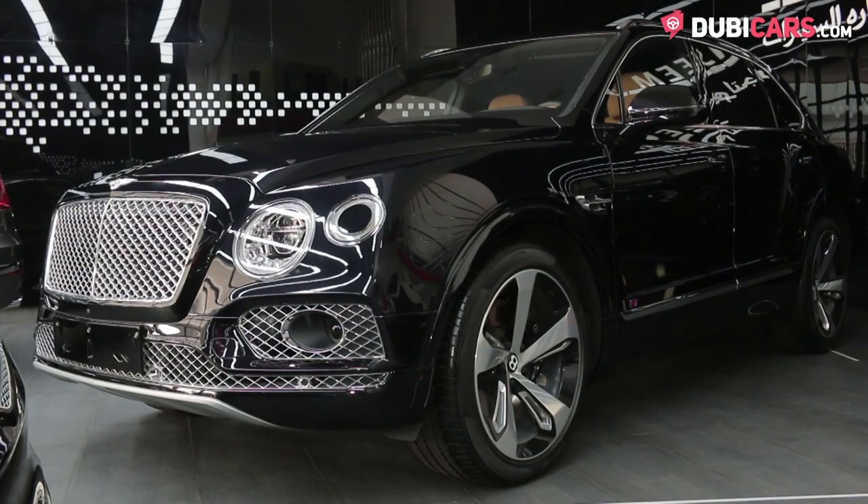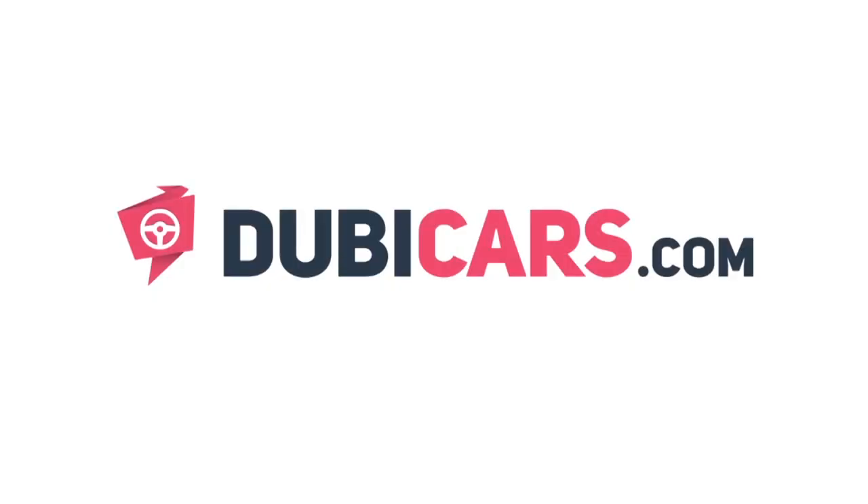Looking to buy a luxury British SUV? This insanely quick one is for sale at Al Qasim. For more information, contact details, and the price, see the description below.